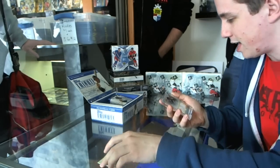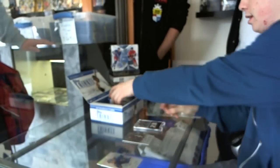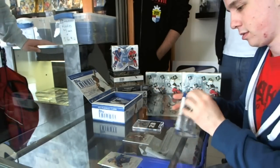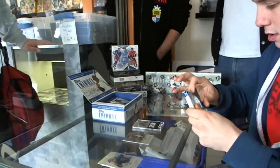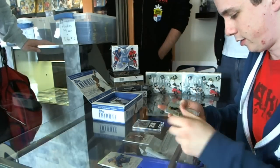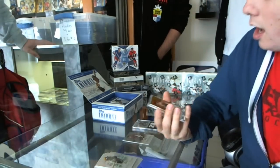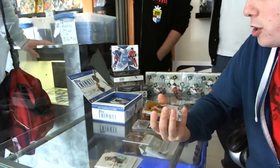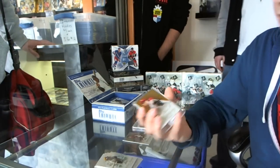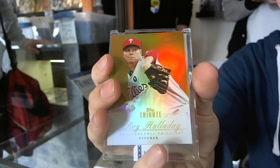Jersey number 299 - Ian Kinsler, Ian Kinsler two, they come in snap him, yes they do. Roberto Clemente, Carlton - Tom Seaver, nice gold parallel number 21 of 25. Roy Halladay - the doc, the doctor is in.